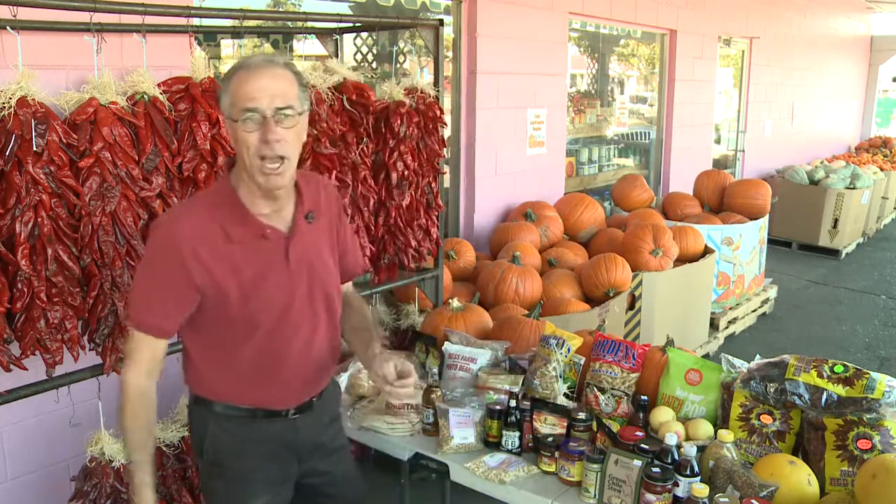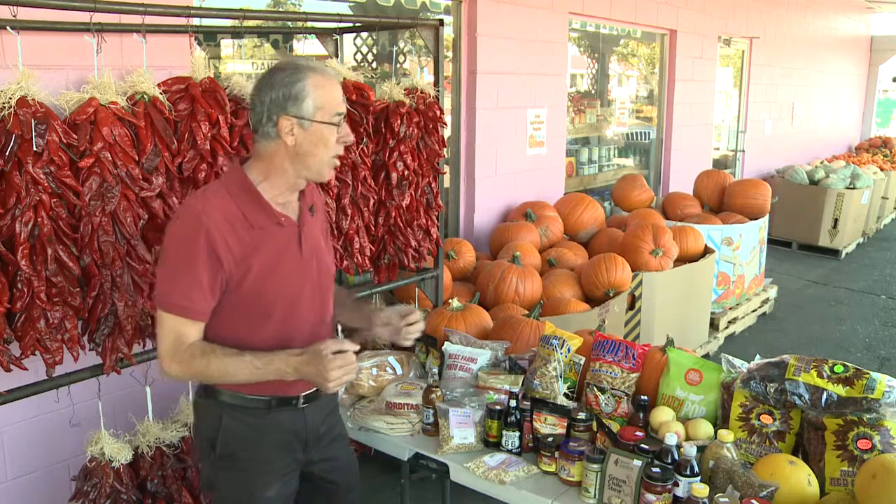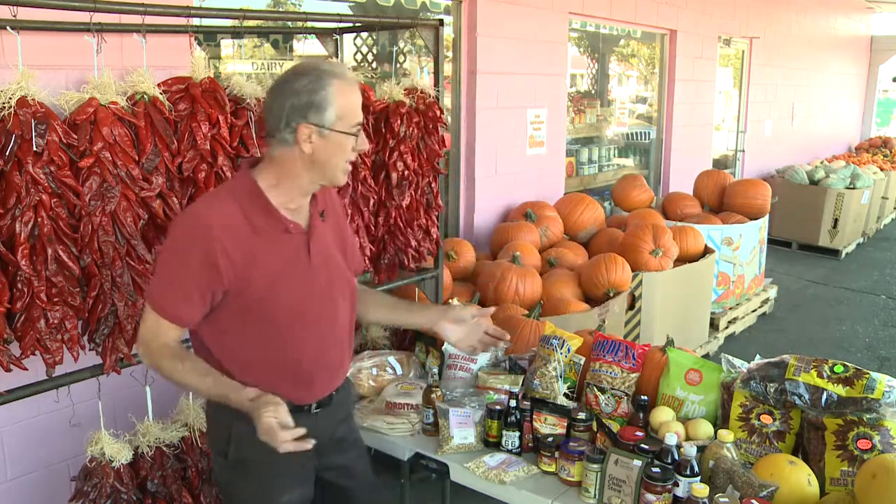We've got salsas from all the major salsa makers. We've got melons from down south — they're still available. We've got chili pods from Hatch, New Mexico. And we've got pumpkins. It's pumpkin season.